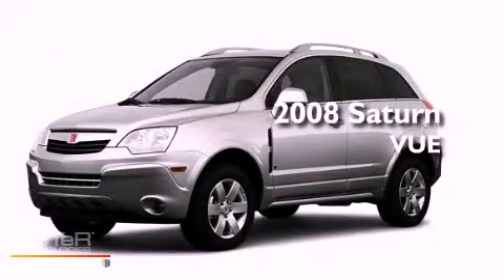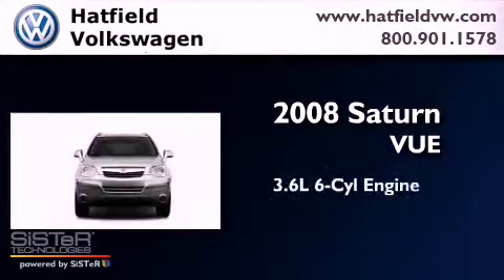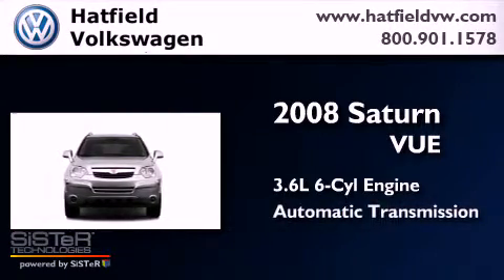This is a 2008 Saturn VUE. It features a 3.6-liter, six-cylinder engine and an automatic transmission.